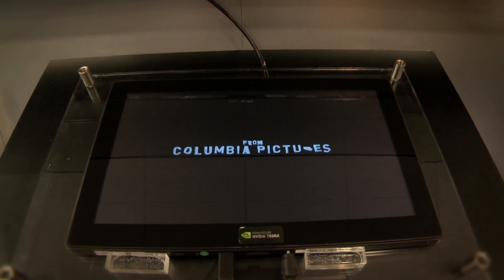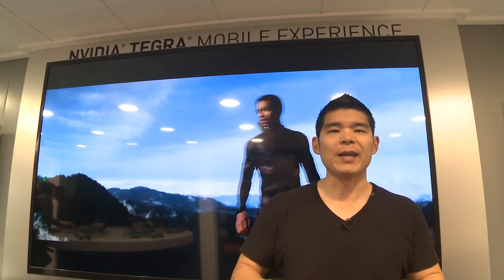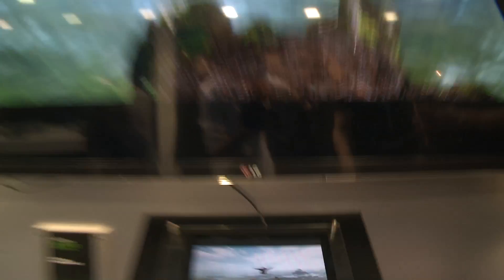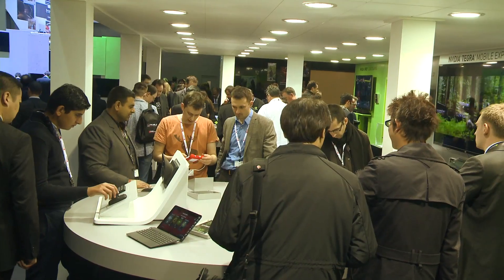Here we are at the NVIDIA Tegra Mobile Experience Station, and we're showing off the streaming capabilities of Tegra 4. We have a big 80-inch TV behind me — that is a 4K TV, that's 4,000 pixels across. That's a lot of data to drive. So what we're doing is we took a Tegra 4 reference tablet and connected it via HDMI to this big screen TV. Tegra 4 is pushing 4K video both onto the little display on the tablet and the big screen behind me.